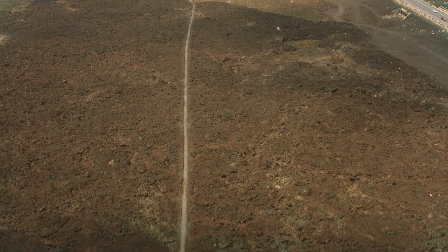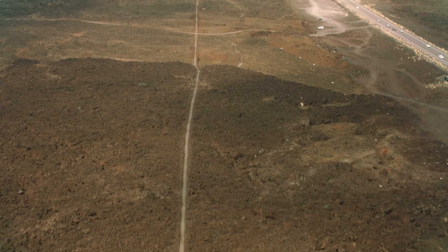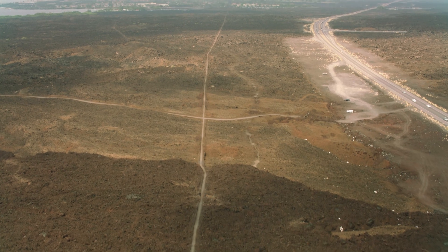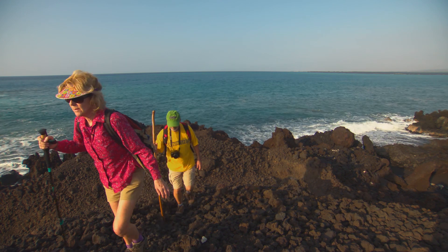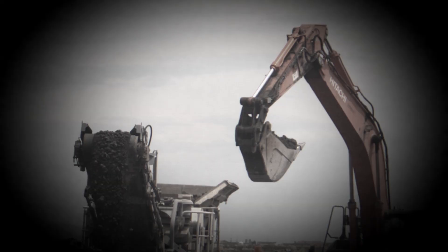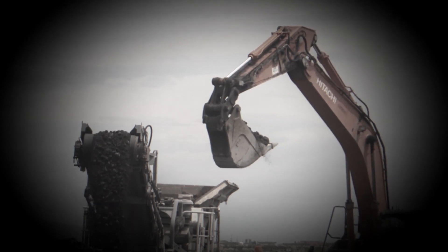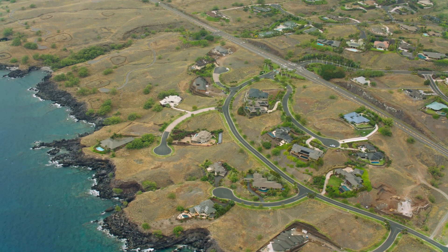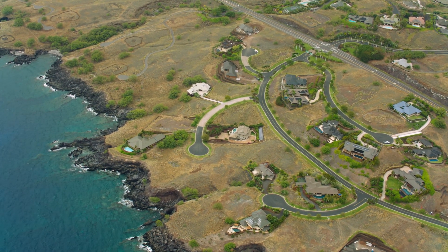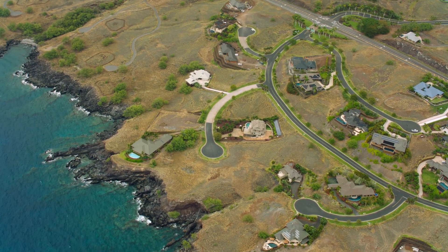But as Hawaii changed, so did our uses for the trail. In the wave of development of the 1960s and 70s, the coastal trail with its spectacular views was especially vulnerable. In many places, the trail is totally developed over, covered up, bulldozed. By the time the trail became part of the National Park Service, many critical sections had already been destroyed. Should our trails be lost, our connection to our kupuna, our ancestors, is severed.